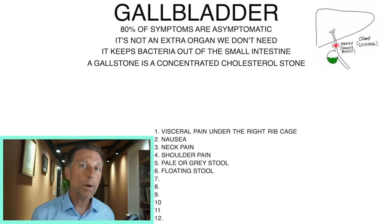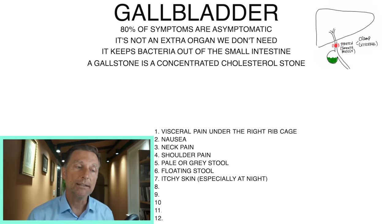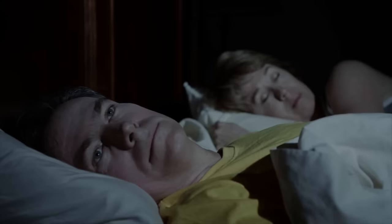That floating stool is probably one of the best clues that you don't have enough bile — something you can observe even without feeling symptoms. As a remedy, you want to take purified bile salts to give your body more bile so you can start digesting fats. Another common symptom would be itchiness — it can be anywhere in the body, and many times it occurs at night.